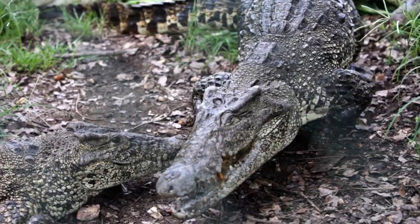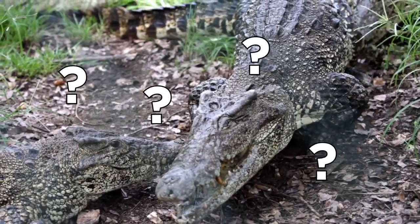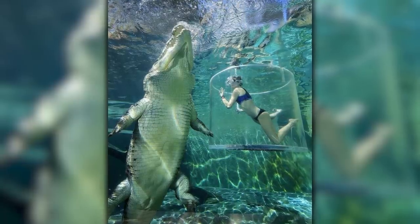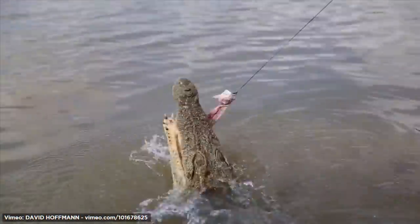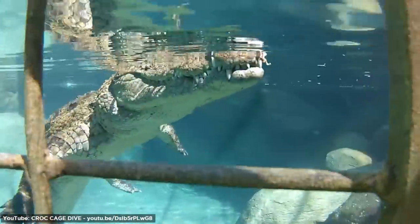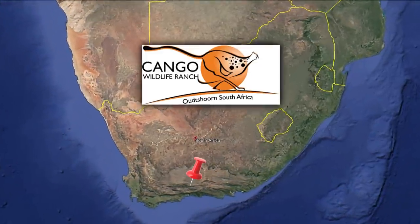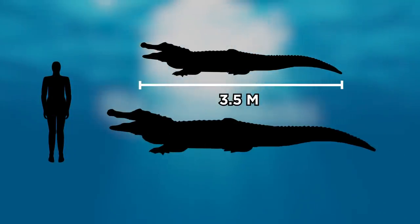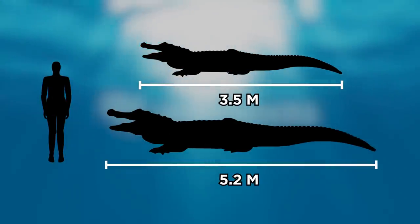Everyone knows crocodiles are mighty predators, but just how big are they? Look at how small this woman is next to a saltwater crocodile. It packs a ferocious bite, but you can get near one by participating in crocodile cage diving, which is offered in South Africa at Kango Ranch. Females can reach 3.5 meters, while males can grow even larger at 5.2 meters in length.